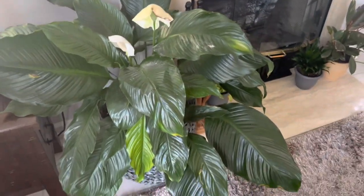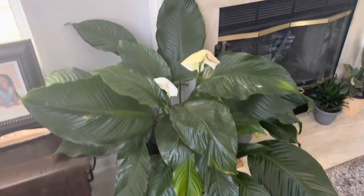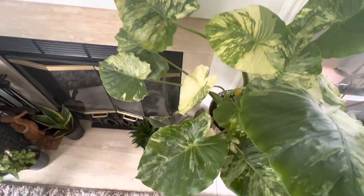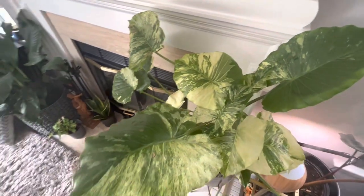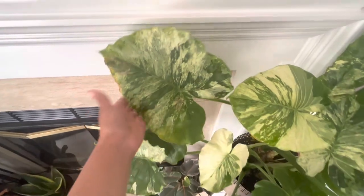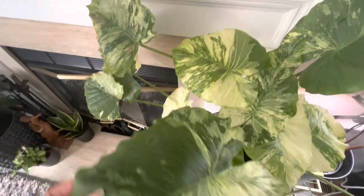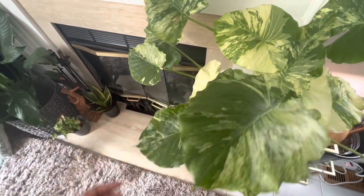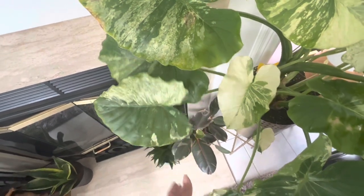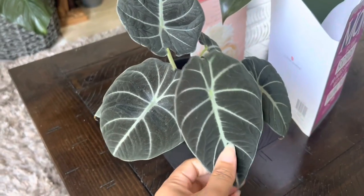Right behind me is my massive peace lily that I got from a local grocery store for about $17. Peace lilies are one of my absolute favorites. Also right behind me is my Alocasia Dawn that I got for my birthday. It has a bunch of fungus gnats and some browning on the leaves — I actually cut a few off. It's not showing too much new growth, but we'll see. It's so pretty; I really hope I don't kill it.